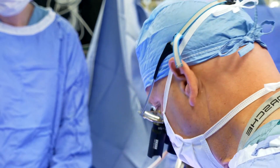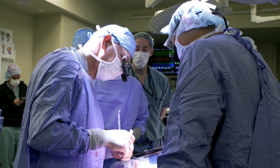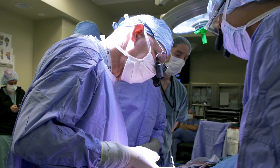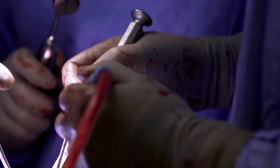We have very specialized techniques in reconstructive microsurgery — the ability to transfer living bone with its blood supply. Osteotomies, in other words re-breaking the bone, and using thin wire external fixators, the Ilizarov method.